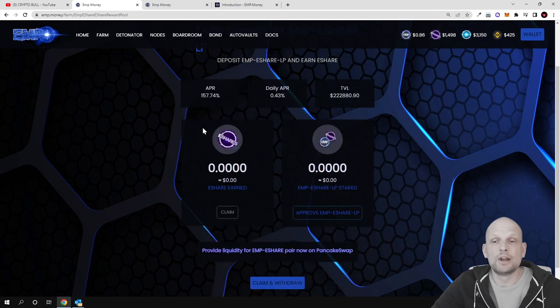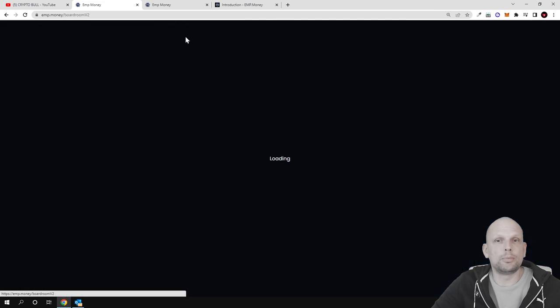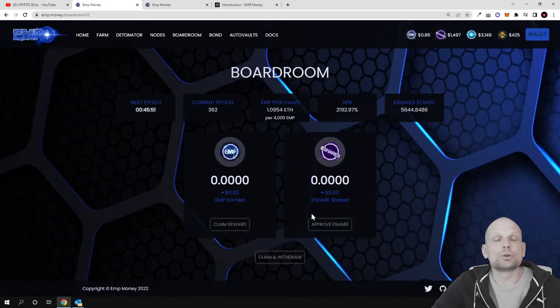The last pool is the EMP and E-Share liquidity pool, where you can make 0.43 percent per day. By adding this liquidity of EMP and E-Shares you will also be making profits in E-Shares.